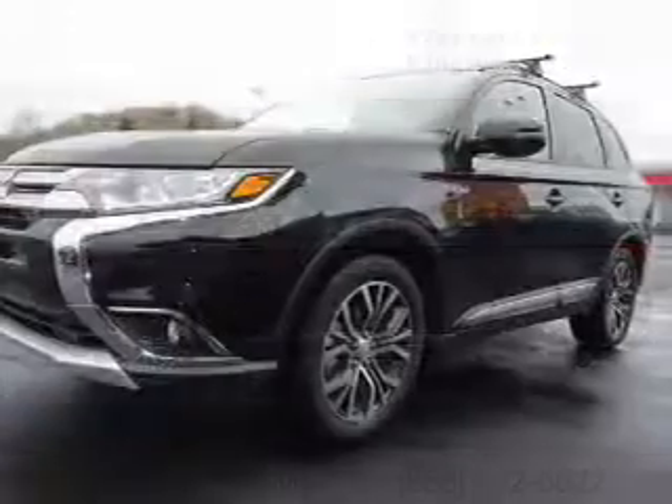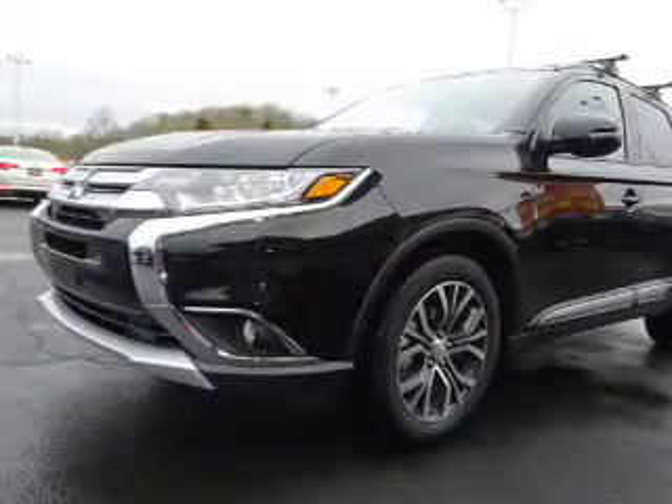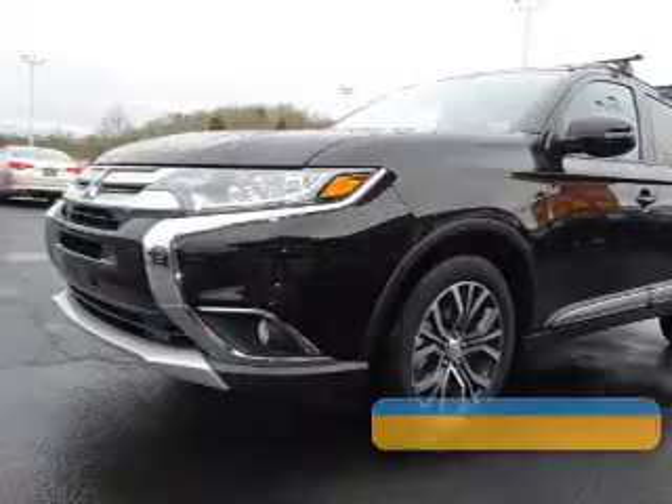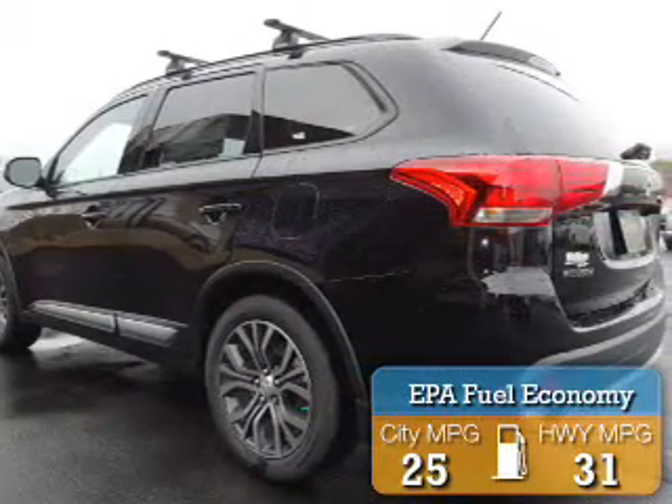It's powered by front-wheel drive, a 2.4-liter 4-cylinder engine, and a continuously variable transmission. Great fuel efficiency saves you money by requiring fewer trips to the gas station.